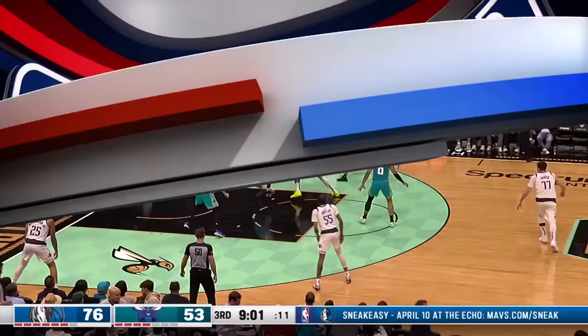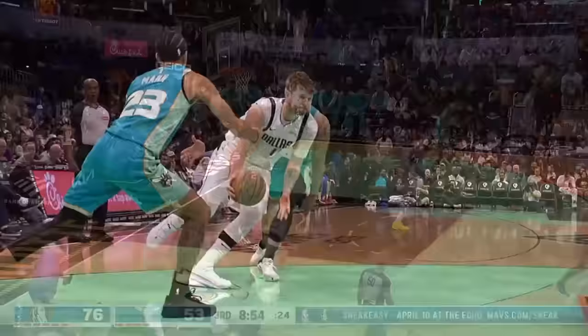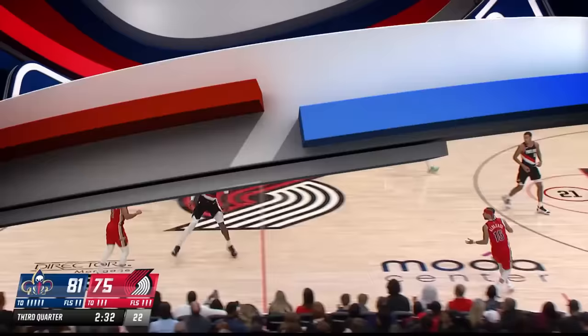Moving along to number nine, and it's Luka on this beautiful dime to Daniel Gafford, who goes up and gets the reverse stuff here. Nicely done for the Dallas Mavericks in at number nine.